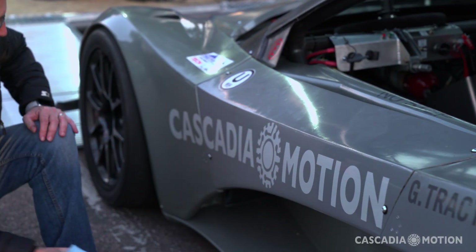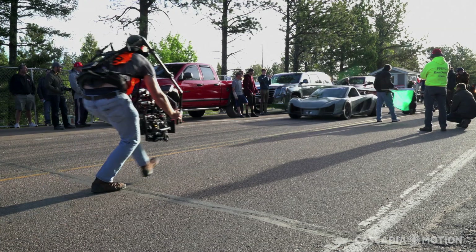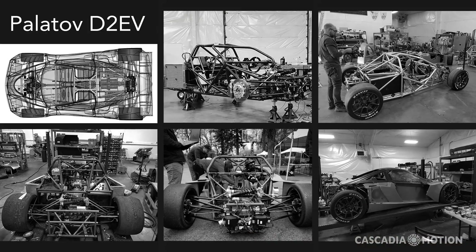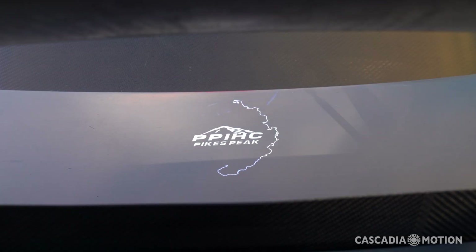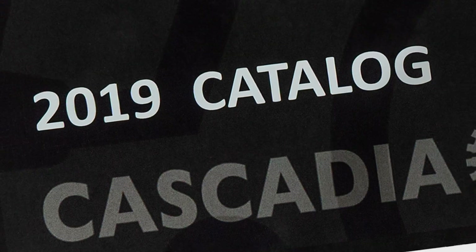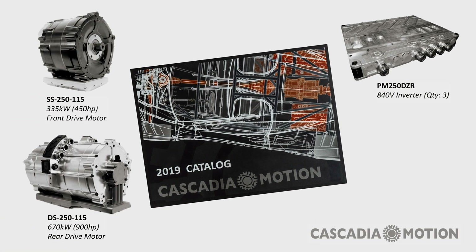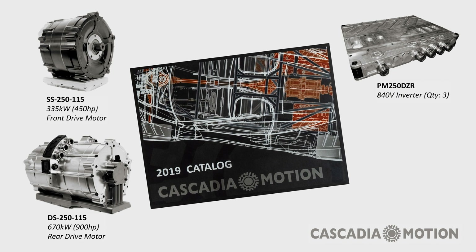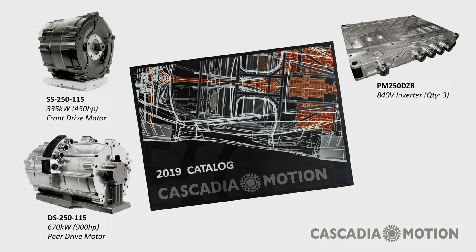Cascadia Motion is proud to have partnered with Palatov Motorsport to create the D2 electric vehicle, or D2 EV. We started this project in June 2018, exactly one year before the debut race for the car, which was the Pikes Peak International Hill Climb in June 2019. Cascadia Motion used motors and inverters straight out of our catalog for this project — you can visit our website and buy all the same goodness.